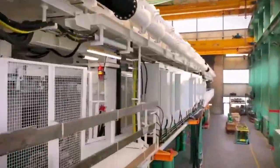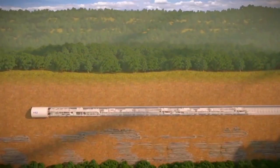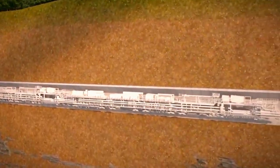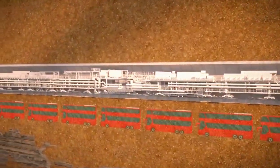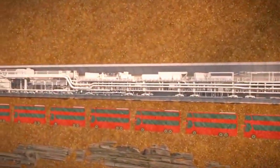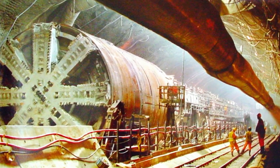Equipped with a rotating cutterhead at the forefront, TBMs chew through rock and soil, creating tunnels for transportation, mining, and infrastructure projects. What sets TBMs apart is their ability to bore through various geological formations — from soft soils to hard rocks — with remarkable speed.